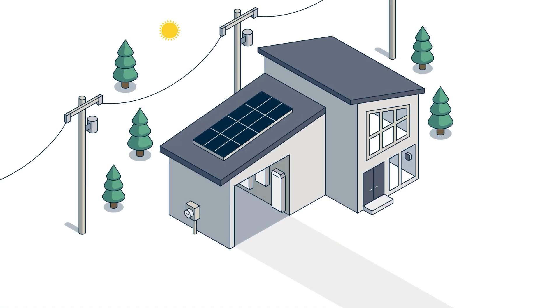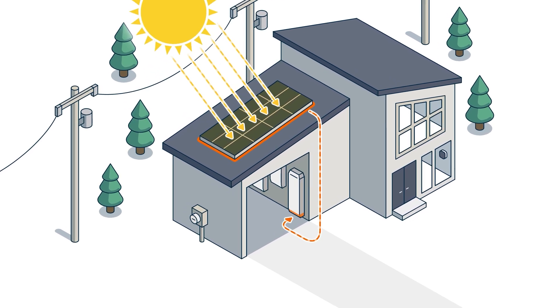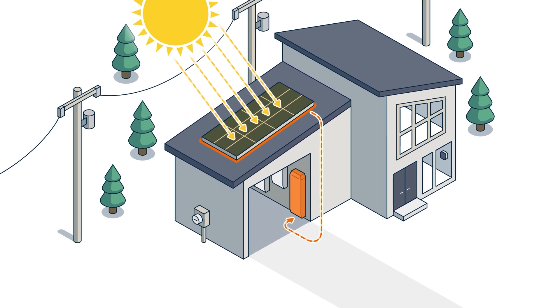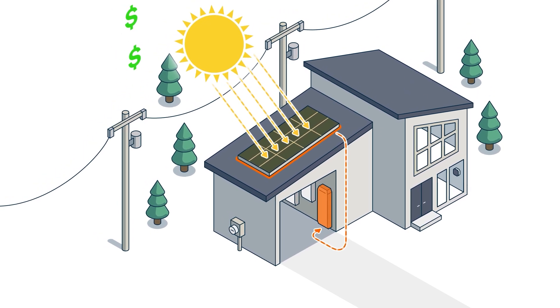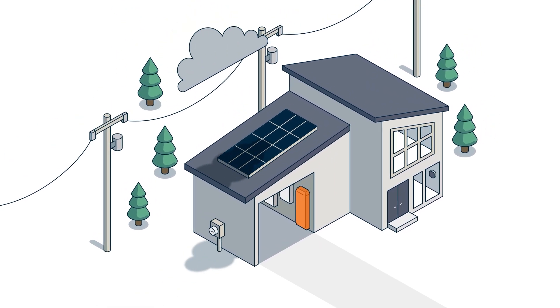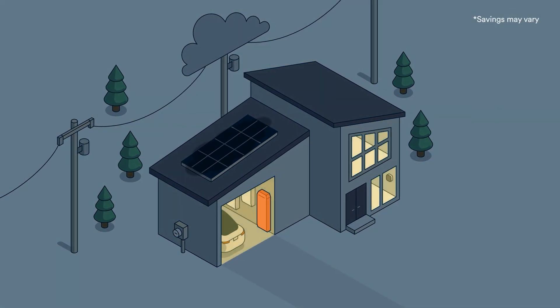The new PowerCell 2 is a solar battery storage system that works with your solar panels to store the energy they generate. Free energy you can use during peak demand times when electricity costs are high, when the sun isn't shining, or at night, saving you money on your utility bill.